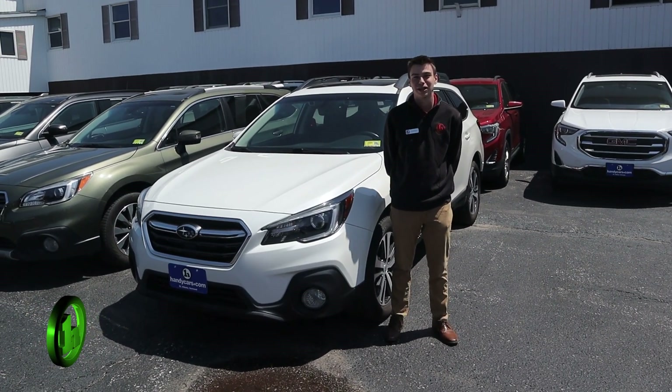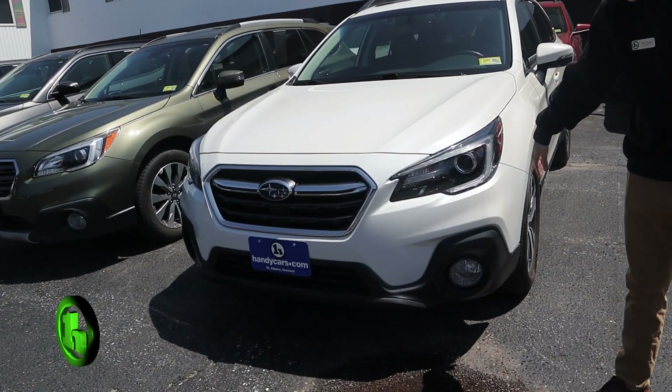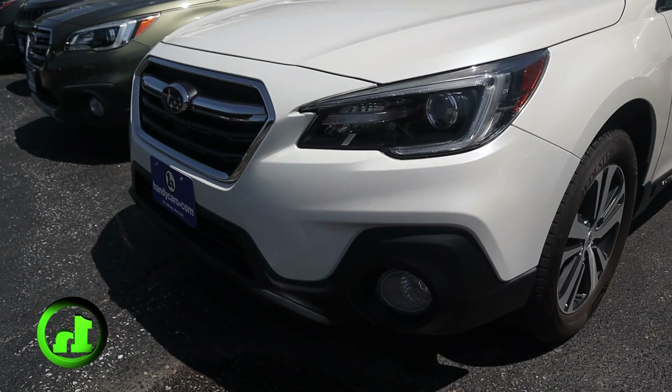Hi, this is Tristan from Handys Downtown with the 2018 Subaru Outback. Right here you can see a nice set of LED headlights, a good set of fog lights there as well, also a nice set of tires on there.